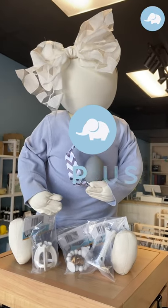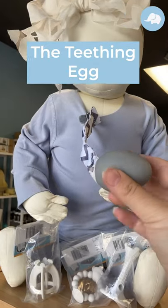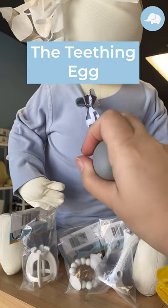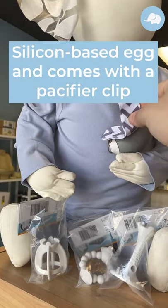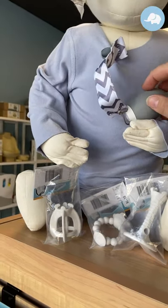Hey guys, it's Tamara from Pristis. Just wanted to show you another item we have in the store and online. We have the teething egg. So it's a nice silicone-based egg, and it's got the little pacifier clip that you put on them. This is my son's favorite to-go-to teether.